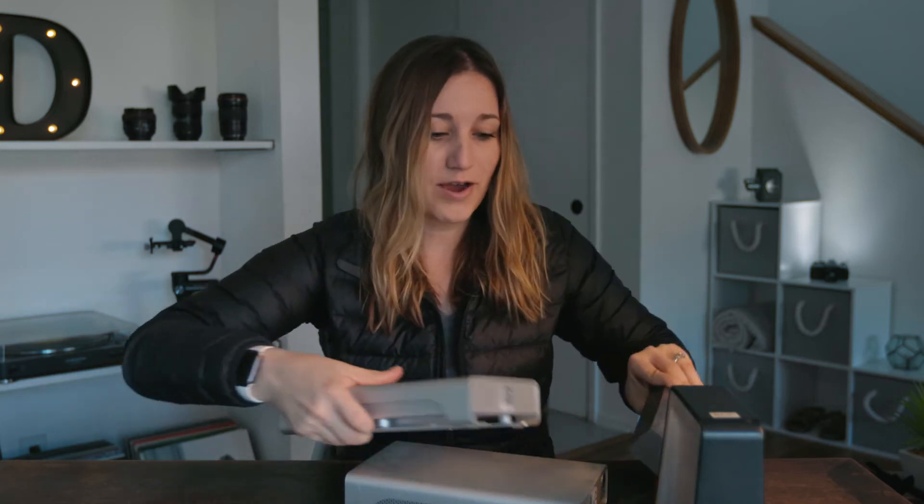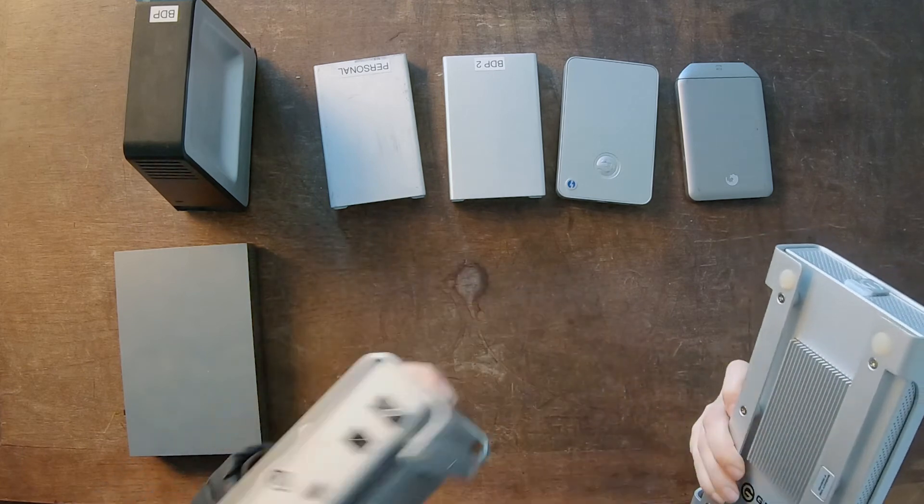This one — three terabytes. A lot better. Also requires power. And then I think both of these are two terabytes.